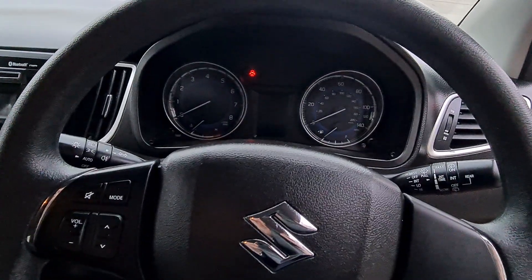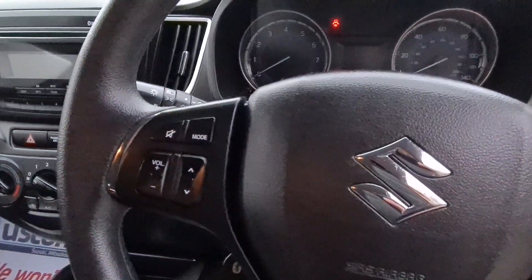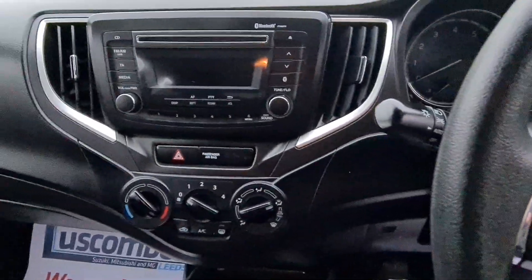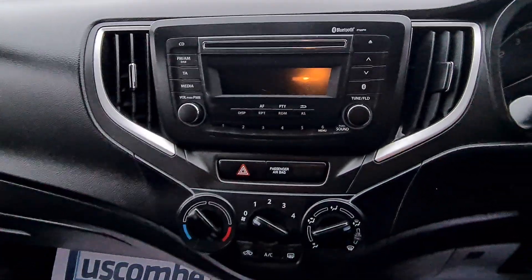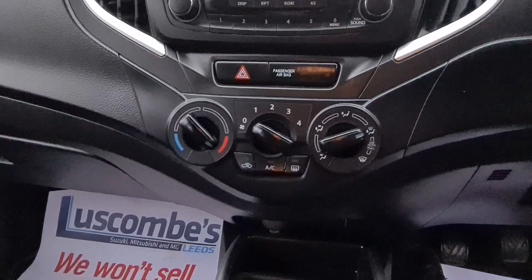The car is quite a nice spec even if it's the entry model Baleno. You still get automatic lights, audio controls on the steering wheel, and Bluetooth connectivity so you can answer calls or listen to music from your phone. If you'd like, you can also use the CD player to listen to music, and there's air conditioning to keep you comfortable on cold winter days.